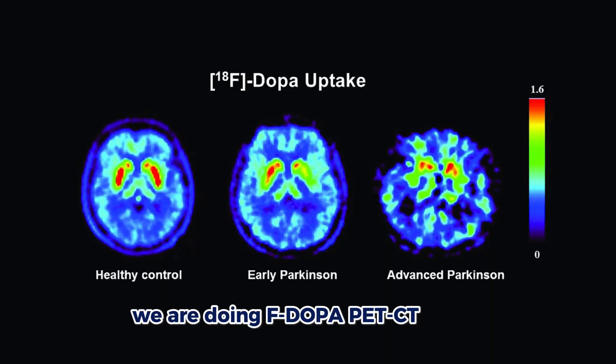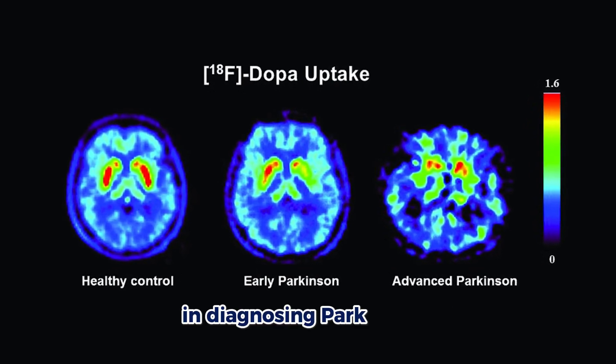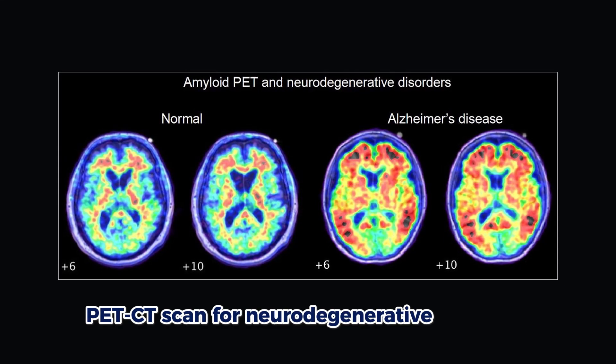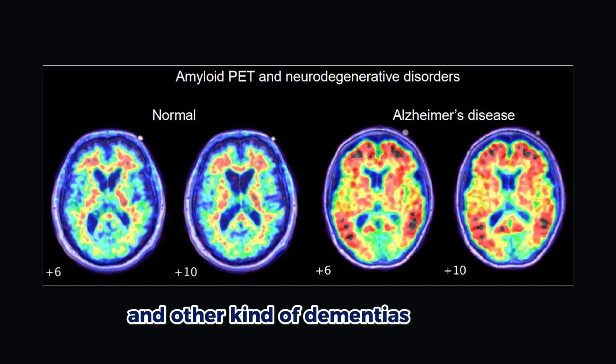Also at Bombay Hospital we are doing FDOPA PET-CT scans, which are nowadays very useful in diagnosing Parkinson's or any atypical Parkinsonian disorders, as well as PET-CT scans for neurodegenerative disorders like Alzheimer's and other kinds of dementia.